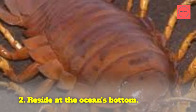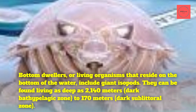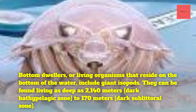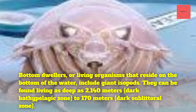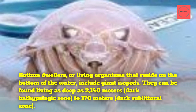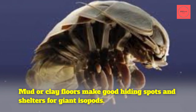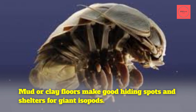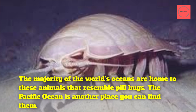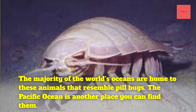Fact 2: Reside at the Ocean's Bottom. Giant isopods are bottom dwellers — living organisms that reside on the bottom of the ocean. They can be found living as deep as 2,140 meters in the dark bathypelagic zone, down to 170 meters in the dark sublittoral zone. Mud or clay floors make good hiding spots and shelters for giant isopods. The majority of the world's oceans, including the Pacific Ocean, are home to these animals that resemble pill bugs.